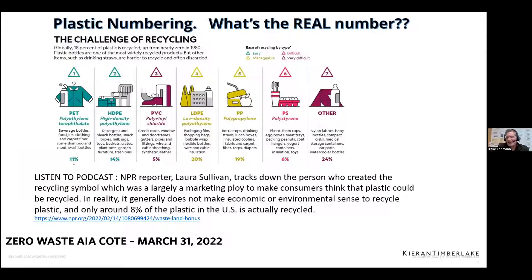Alexis, do you want to talk about the numbers conspiracy? I just put the podcast link in the chat. Blake and I presented a similar presentation to our office about a week ago about their waste streams. I talked about how plastic is very difficult to recycle and that only about 8% of plastic from the U.S. is actually recycled, even though people are putting it into bins. They put it in bins because of the numbers on the plastic, which denote the type of plastic.